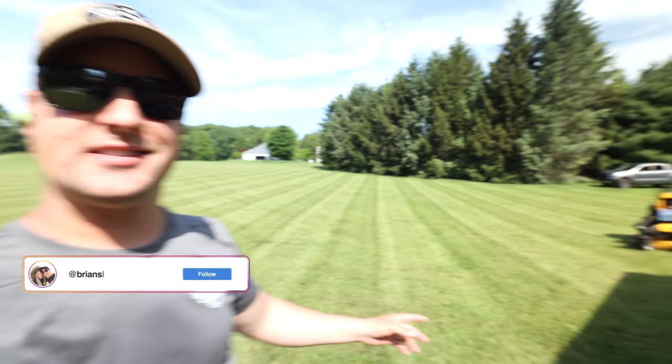Hey, what's up guys? Brian here, Brian's All Maintenance. Look at this - we're mowing grass today. We're over here at the property.